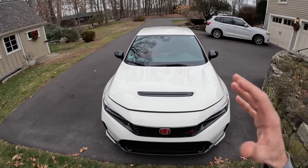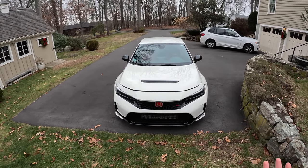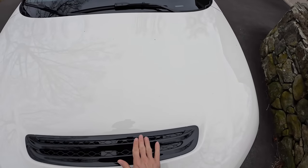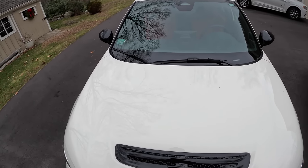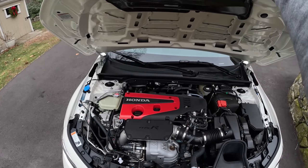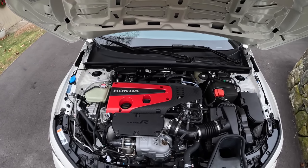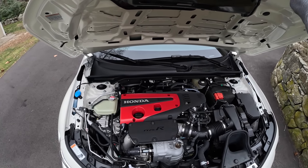Before we even get started — how exciting is it that the FL5 is here? I've been so psyched about this car for so long. I wanted to buy an FK8 Limited Edition when those came out, but I just couldn't get my hands on one. Now we have this beautiful hood vent that helps keep the car cool, which should come in handy at the track. It's mostly the same situation as the FK8, although we have a different intake and a refined turbo. They've really done a lot of work there — this thing is just such a little monster.